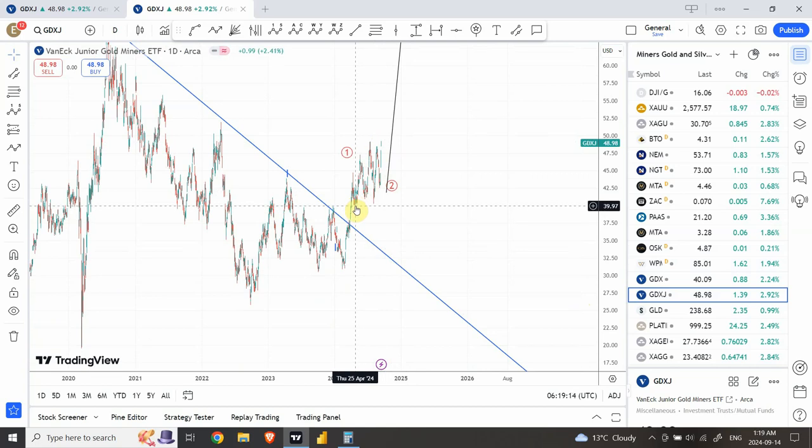My options position is in GDX. I hope I was able to provide some assistance. Wish you good luck with your trading, have a good one, bye bye.